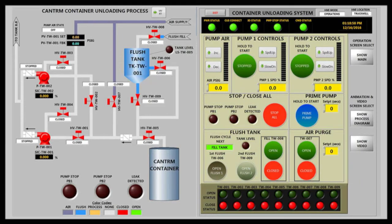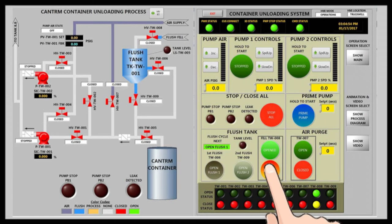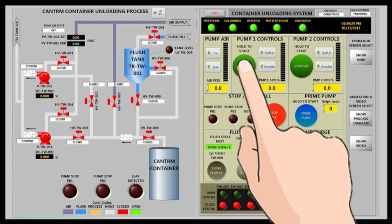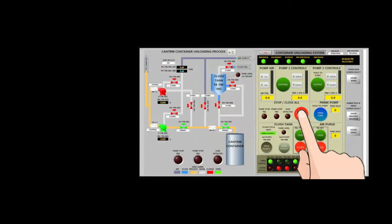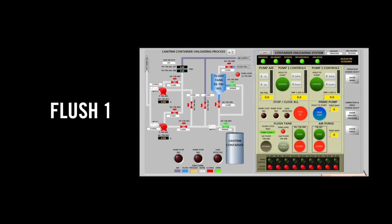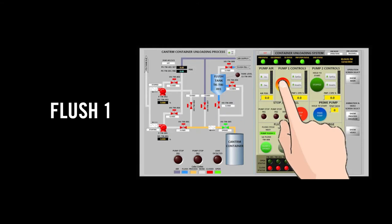Using the tablet, the operator fills the flush tank to 20 gallons. The liquid HEUNL inside the container is then pumped out. Flush 1 is then activated, and four gallons of flush solution enter the container, effectively rinsing 99.99% of the material from the container.